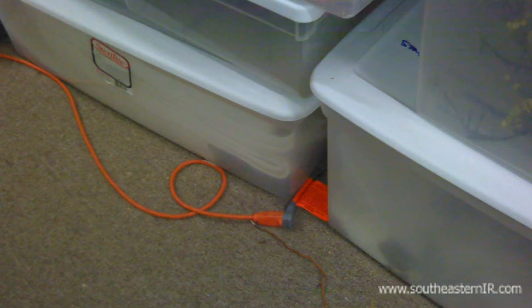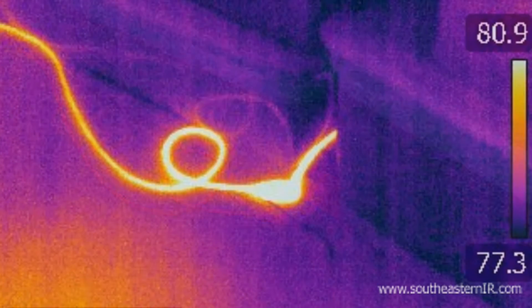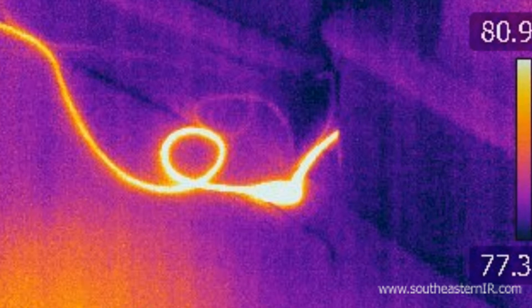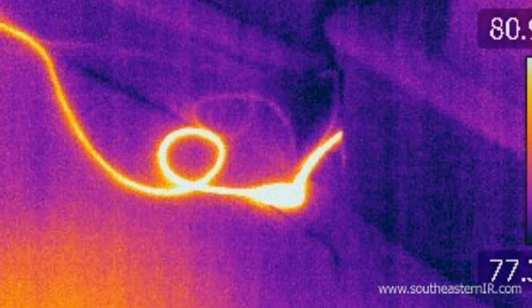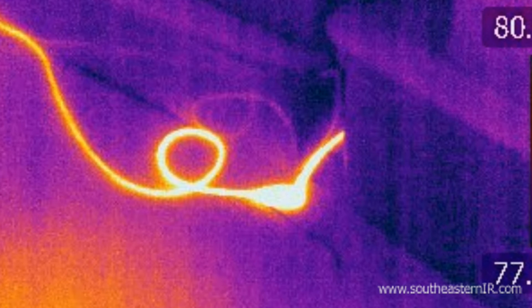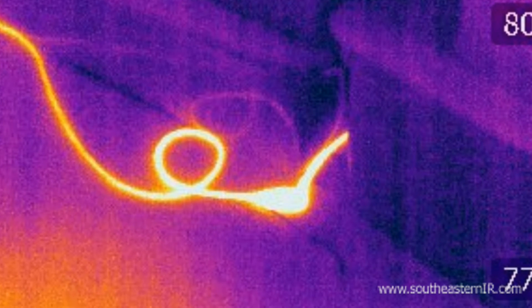There is a truism in the electrical field that says things heat up before they burn up. The heat is caused by resistance in the current flow through wires or devices that are not operating properly. This phenomenon makes thermal imaging an excellent process to determine the condition of electrical systems.